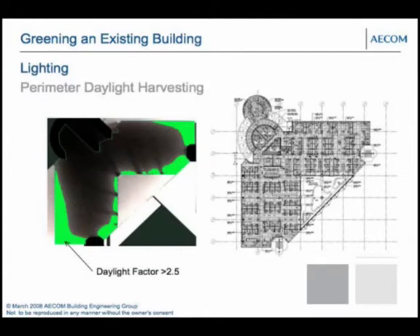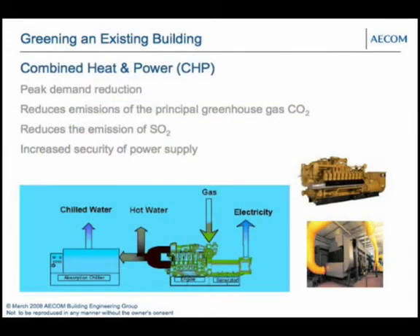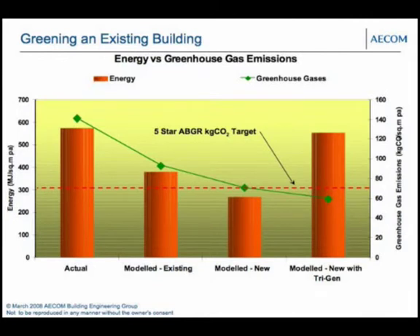We also provided daylighting throughout a lot of the spaces, which brought us down to around 300 — just above the four-and-a-half to five star threshold — so we were still just on the mark and not safe enough. The next step was combined heat and power: trigeneration. Trigeneration uses gas to fire a generator providing electricity, while the hot water is used for absorption chilling. That brought us below the five-star level, though the total energy numbers actually went up further due to the additional gas input.